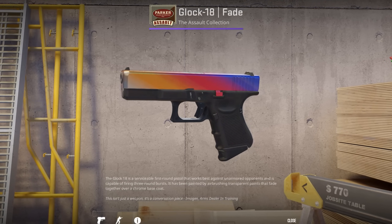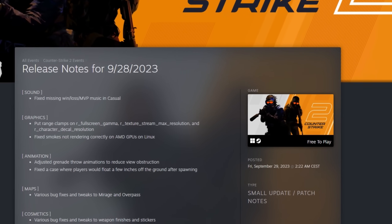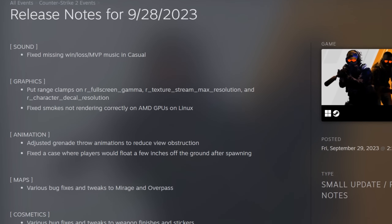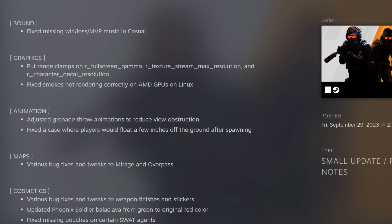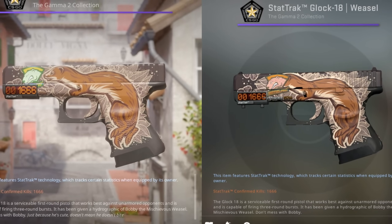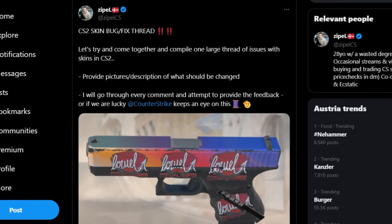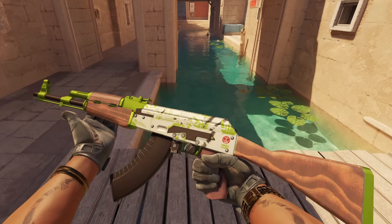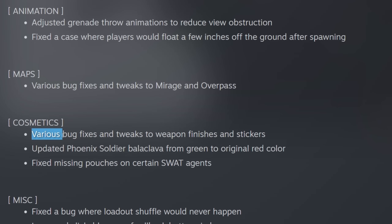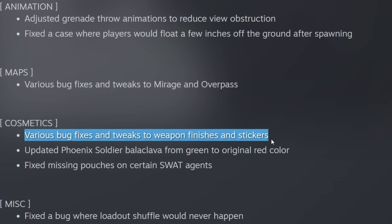Valve has improved some things again with the latest update. As my channel mainly focuses on skins, one point in the patch notes is pretty interesting for us. You probably know that some skins in CS2 are completely broken, and the YouTuber Zippl started a call on Twitter for the community to send in all the broken skins, which he then forwarded to Valve. Indeed, they have made various bug fixes and tweaks to weapon finishes and stickers.